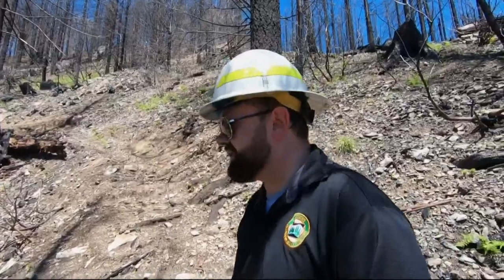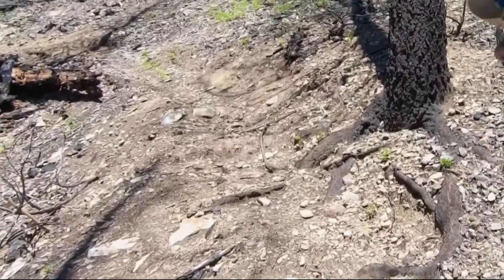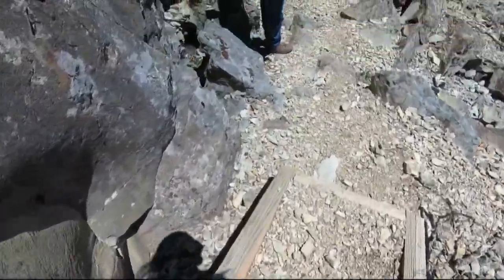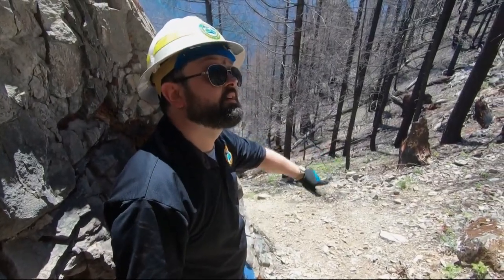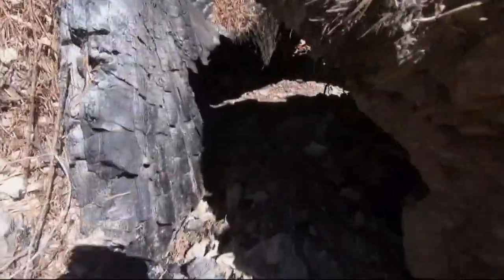This is an area that actually used to have steps to help people get down this pretty steep little portion of the trail. Only one of six sets of stairs on the trail survived. Safety handrails are gone too — there used to be a handrail right there. Further along the trail, burned-out roots have created holes underneath the trail.